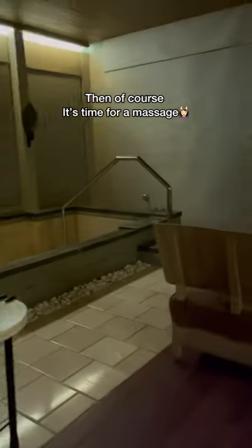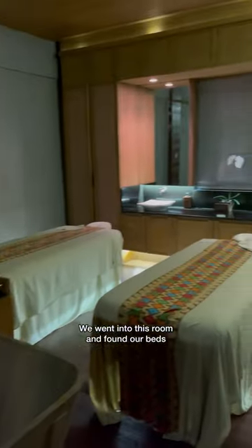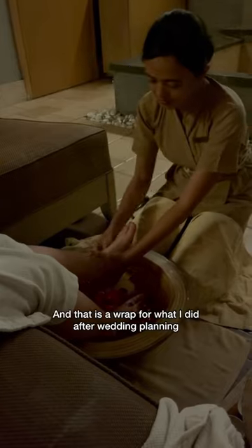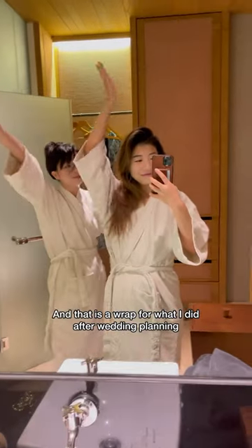Then of course it's time for a massage. We went into this room and found our beds, washing our feet with rose petals and picking our oil scent for our body massage. All I have to say is this was very much needed. And that is a wrap for what I did after wedding planning — hope you enjoyed!